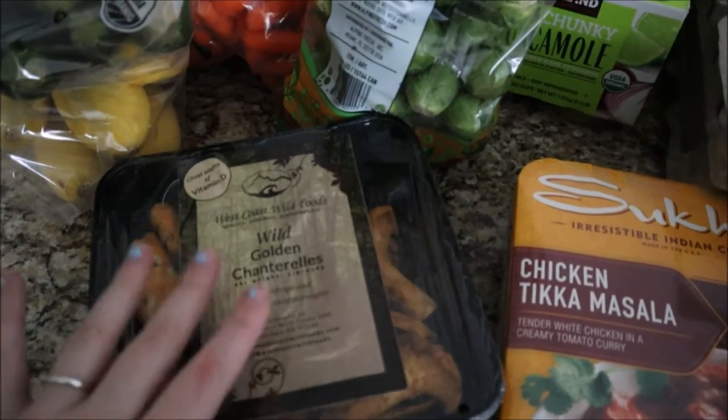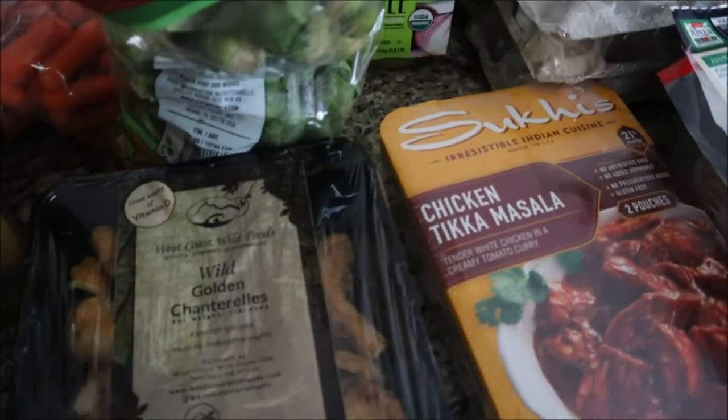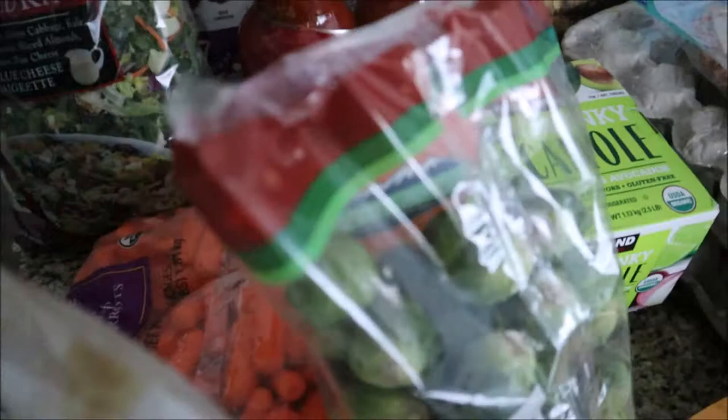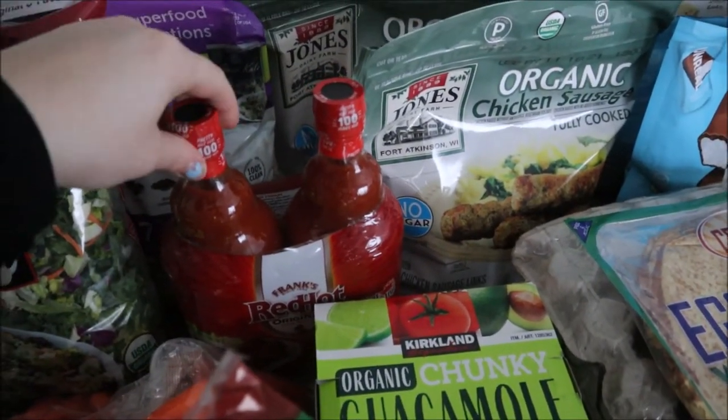They only had four of these chanterelle mushrooms left and these are so good — I've mentioned them in a past video — so we went ahead and grabbed one last pack before they stopped selling them so we can make some pasta with that. I got some Brussels sprouts, and I think that's it for the produce.